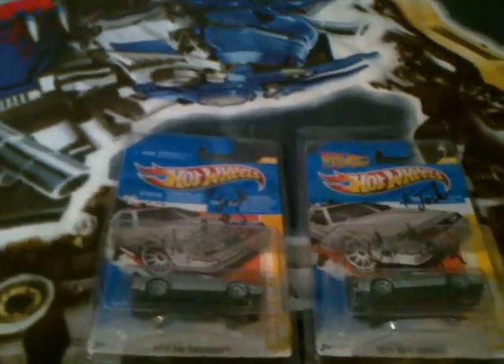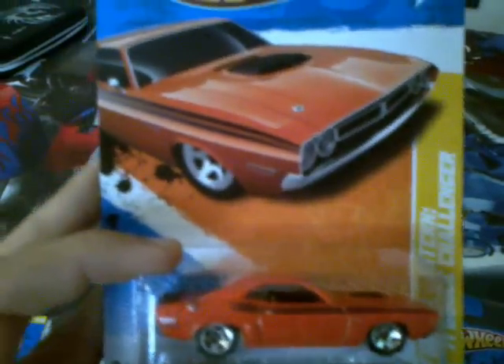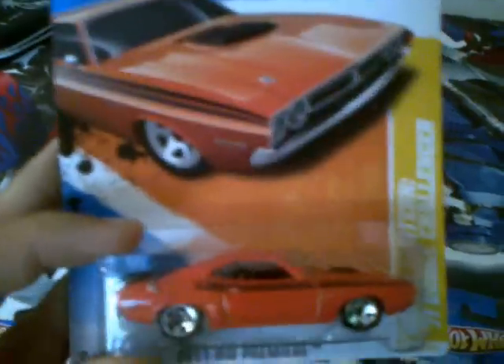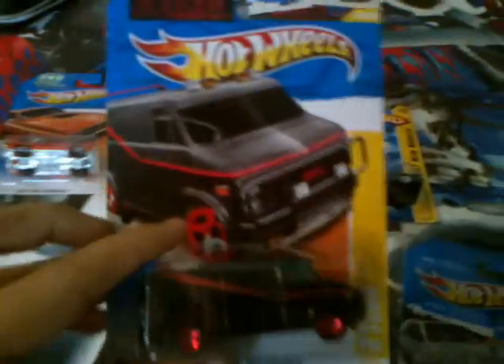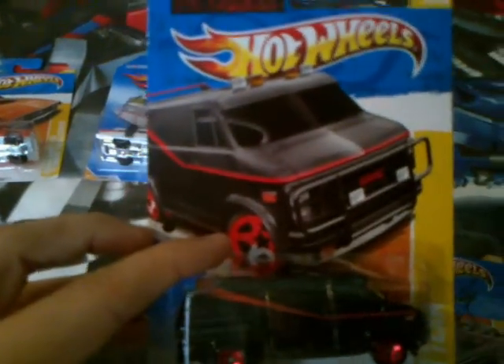It's very good how Hot Wheels have continued the TV and movie series cars in the lineups, just like the '66 TV series Batmobile, the Ghostbusters Ecto-1, the Green Lantern car from Green Lantern, the '71 Dodge Challenger, and also the '18 Van. I was excited to get this one because I really wanted this one.